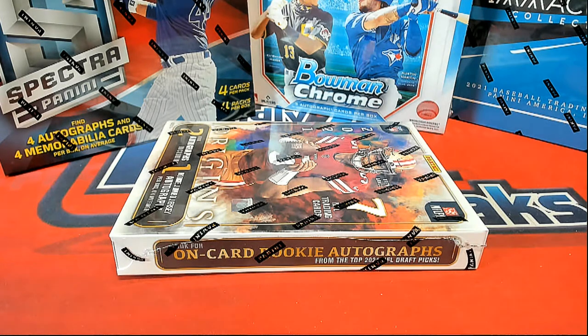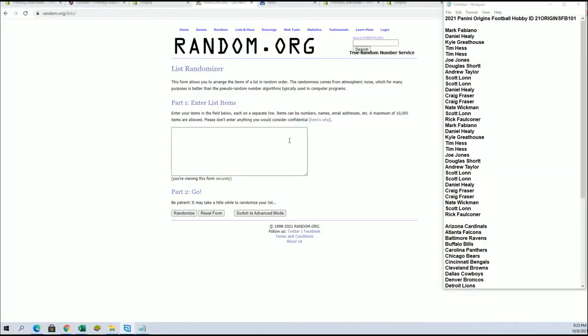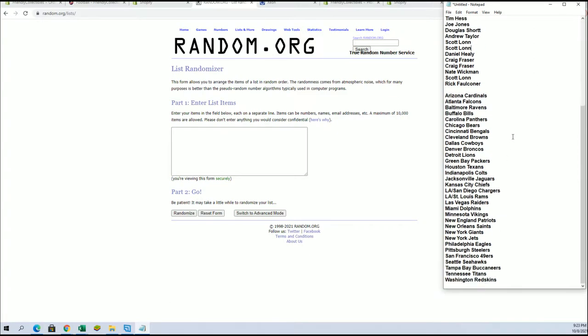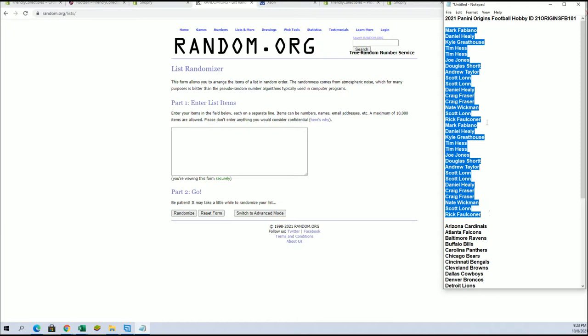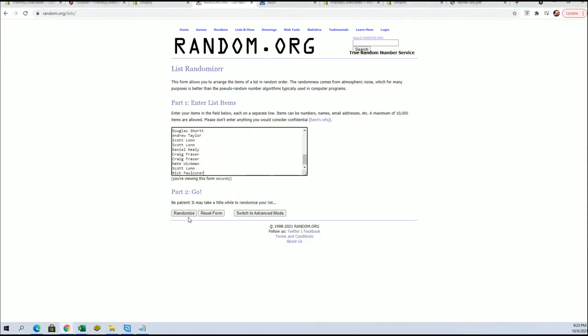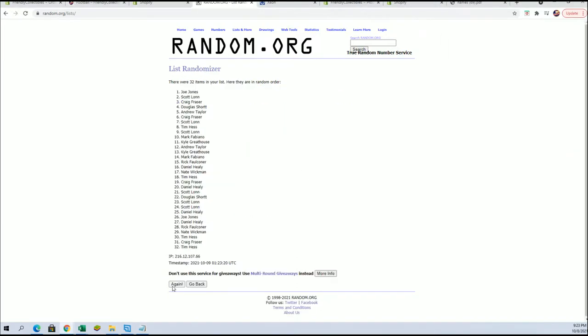All right, guys, this is Panini Origins Football 101. Thanks for joining tonight. We got Mark F, Rick F, Scott L, and Rick F — you guys are in from the filler done earlier just a few minutes ago. It's on YouTube. So here we go.